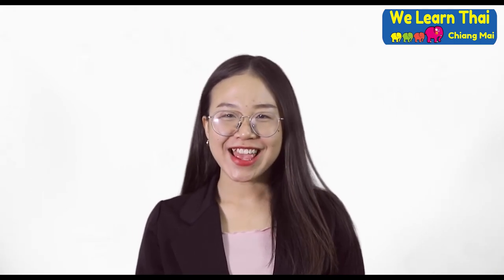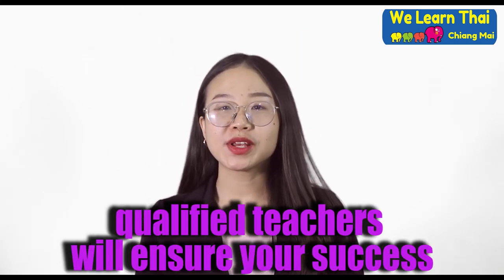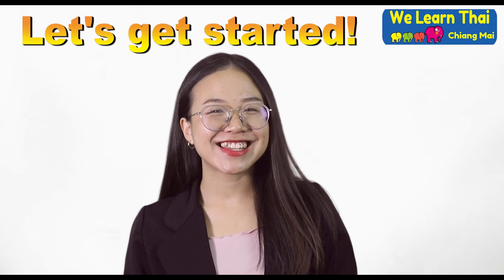Are you ready to learn Thai with us? Our fun, energetic, and qualified teachers will ensure your success. Let's get started!